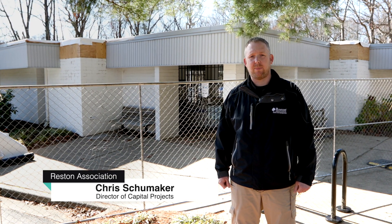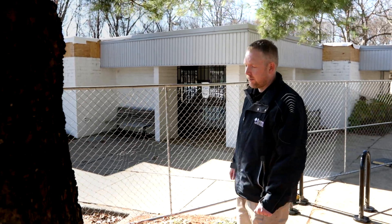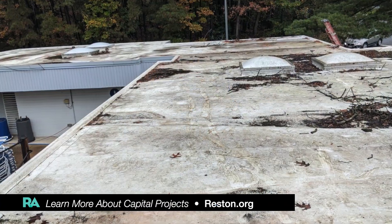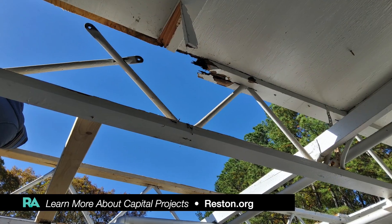Hi, I'm Chris Shoemaker, Director of Capital Products for Reston Association. Today we're here at Uplands Pool where the roofing project is well underway. We'll be replacing the rubber membrane as well as the skylights. This facility is about 20 years old, and roof membranes tend to have a shorter life expectancy because it's a flat roof versus a shingle roof, so that's why it's up for replacement.